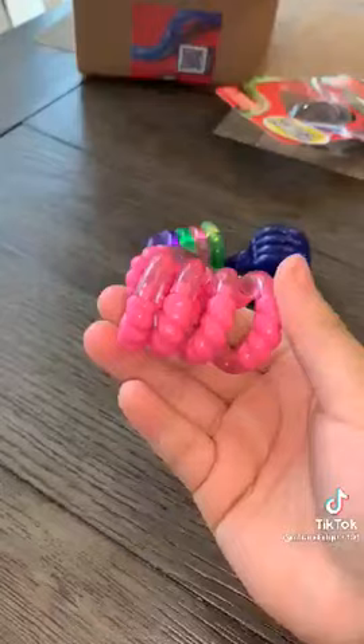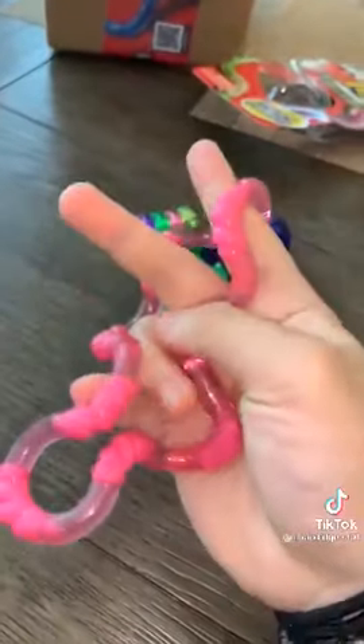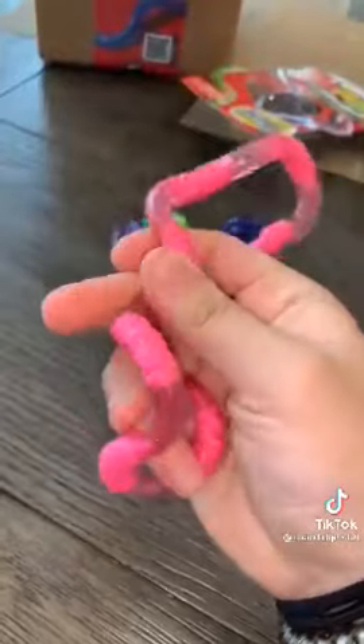I cannot wait to play with these. First, we have the Bubblegum Tangle and this one is so cool, I love the texturing. This is also a perfect hand-sized fidget.